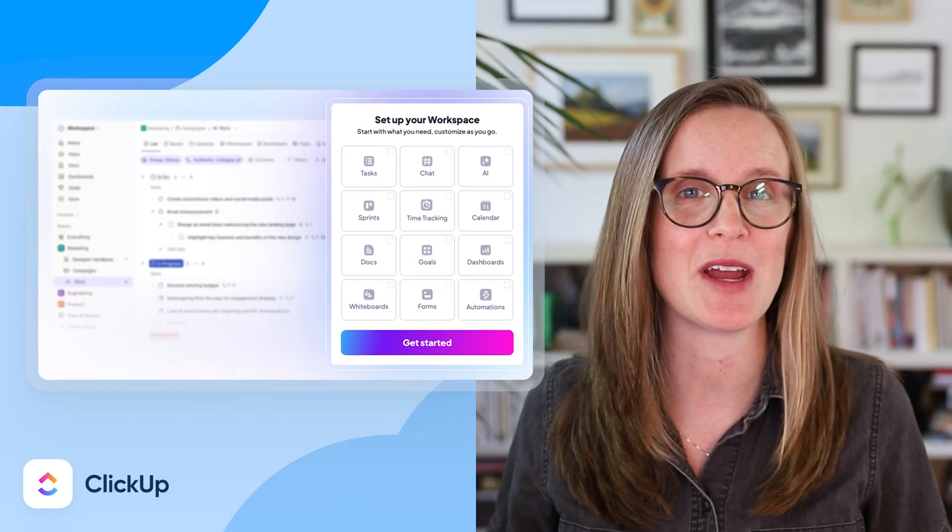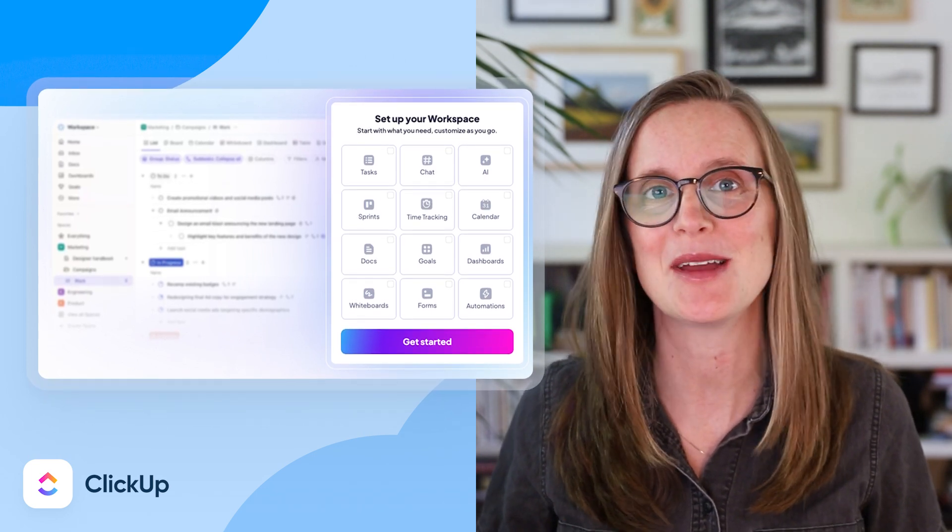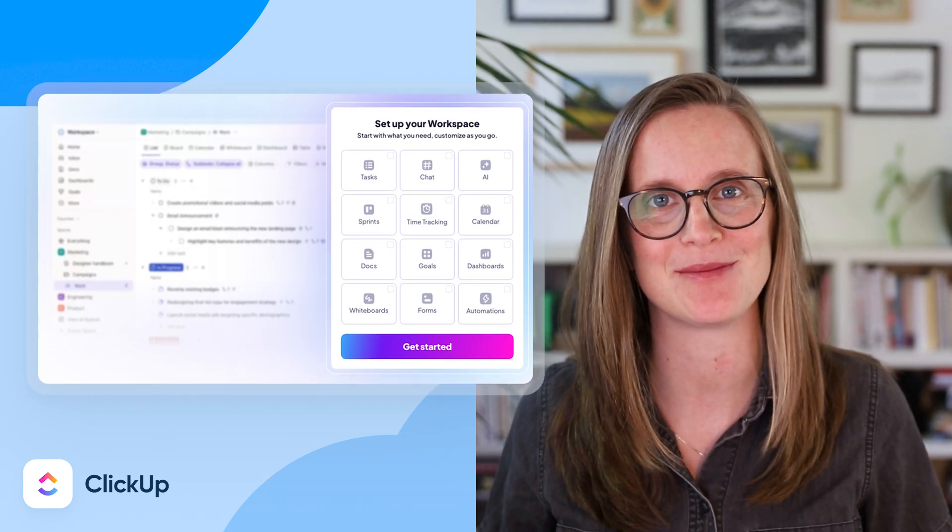Number seven: ClickUp. ClickUp is sort of like your brain on a screen — tasks, docs, goals, automations, all in one dashboard. So if you're juggling 12 clients or multiple deadlines in a week, ClickUp will help you keep all the plates spinning.